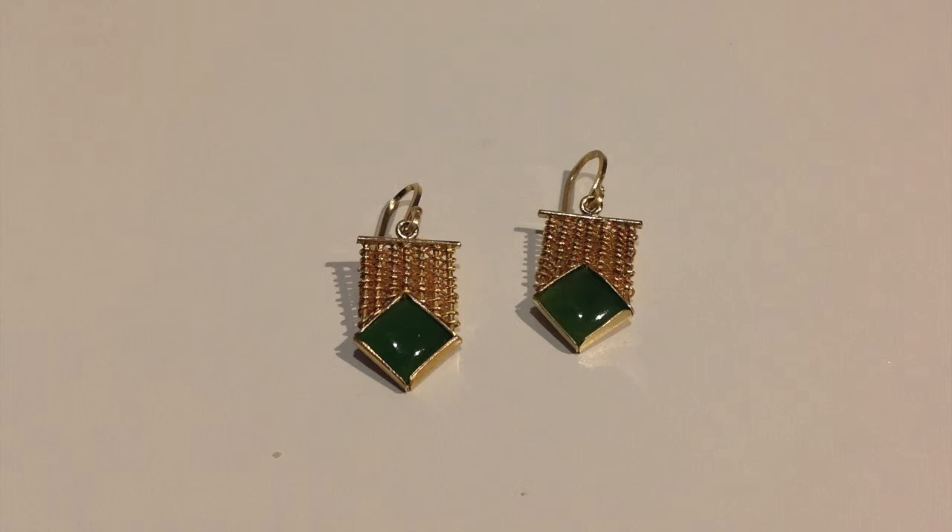The piece that I entered the show with is called Petite Diamonds. The idea for the name came from the fact that we were entering pieces during baseball season — that's the idea for the name.